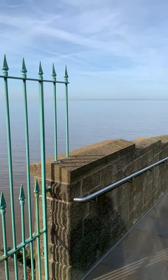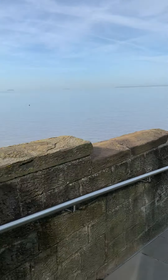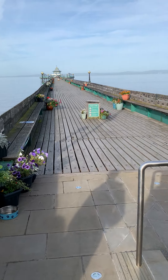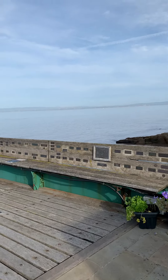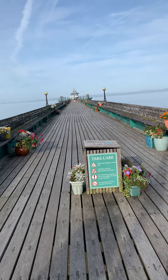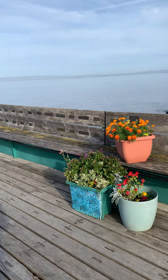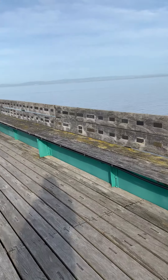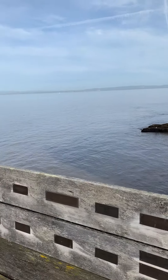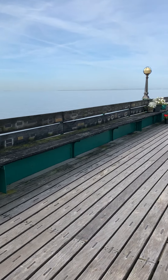Here we are along Clevedon Pier today, got some company for a change. This pier originally was lost in a storm in the 70s and the end came off. They repaired it from the 80s, having to raise a big fund to do it, and in the end they managed to reconnect the pier. Ever since then it's been run by a local charity and volunteers, which is quite interesting.